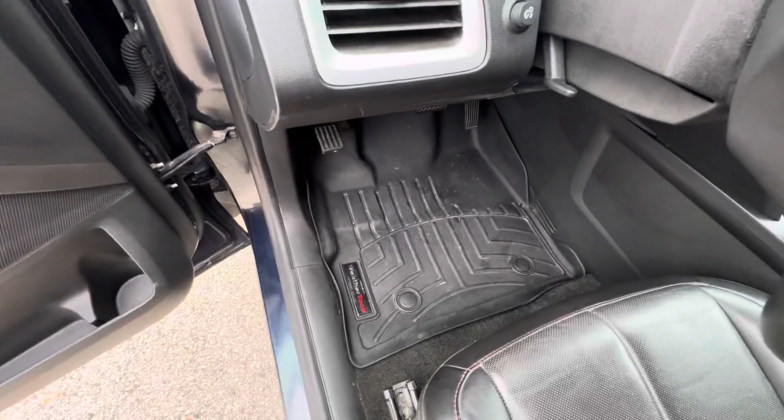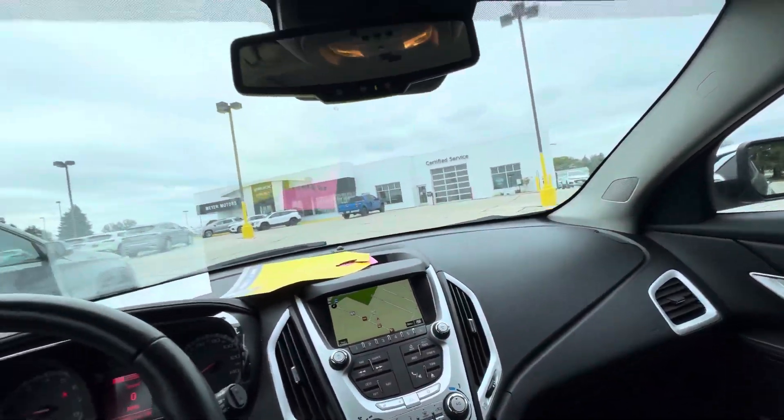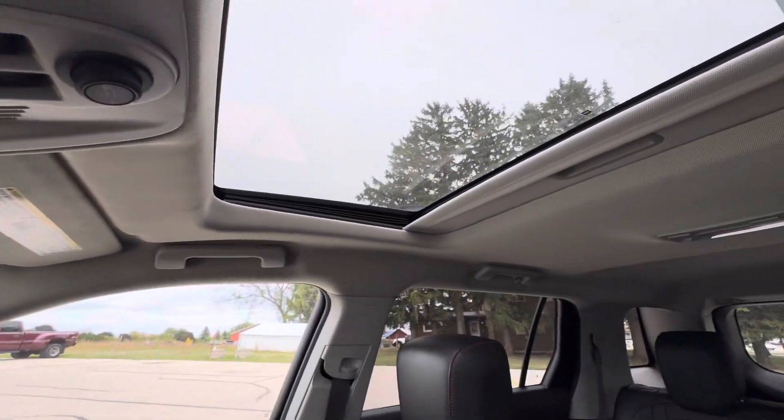You do have WeatherTechs in the front also. And lastly, we do have a sunroof — the buttons for that are right here and the sunroof is right there.